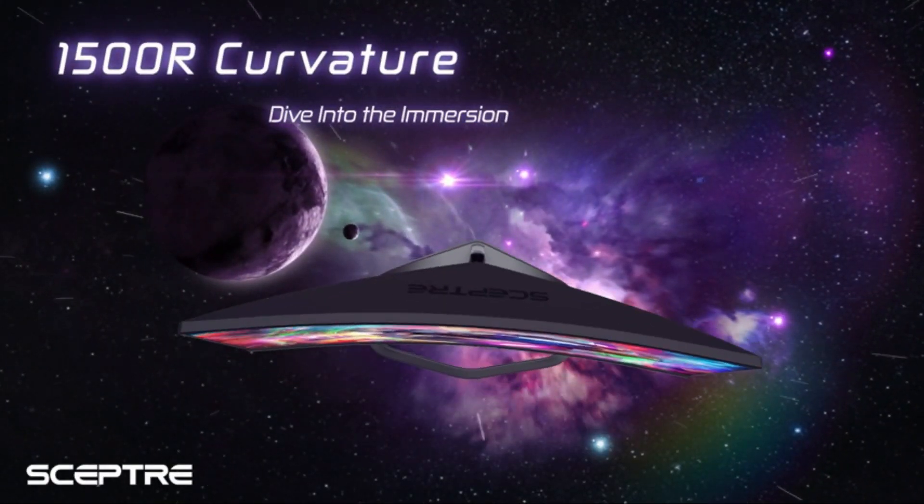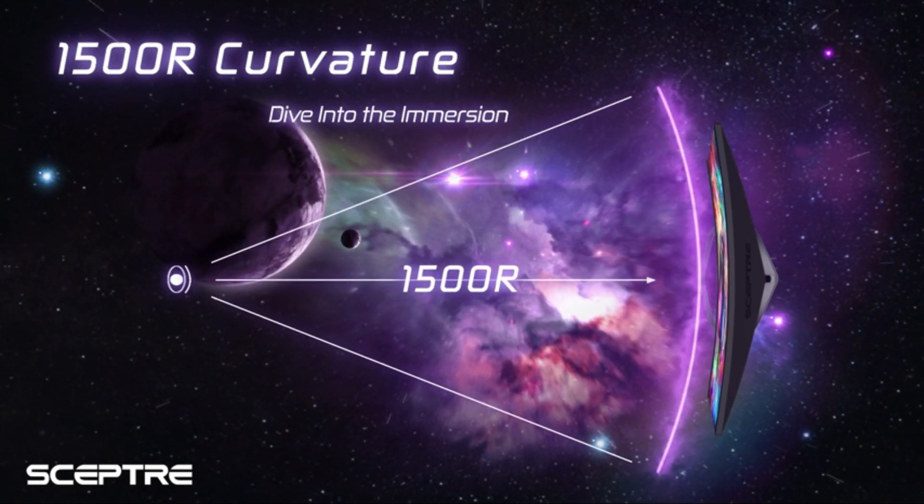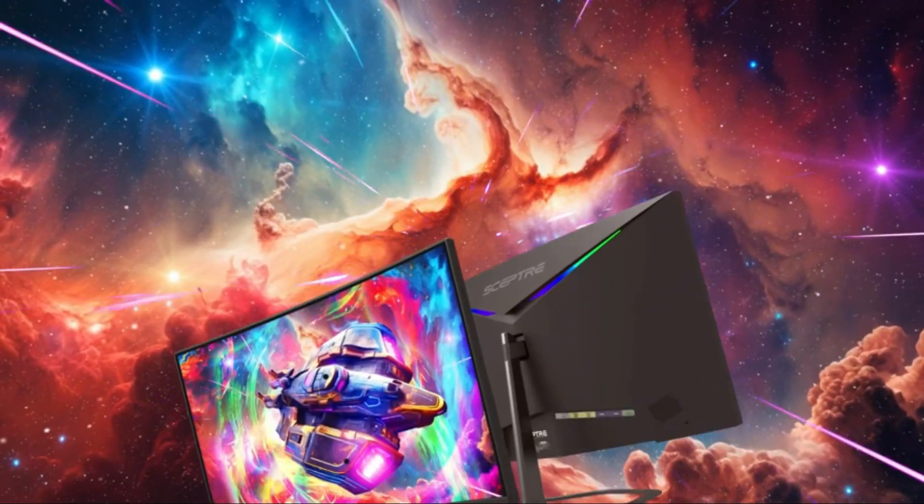Immerse yourself in the action with AMD FreeSync technology, eliminating screen tearing and stuttering for a seamless and enjoyable gaming experience.